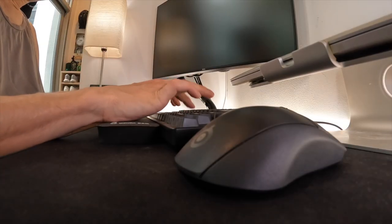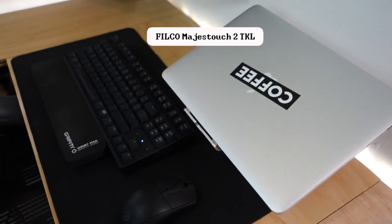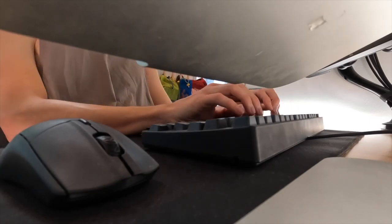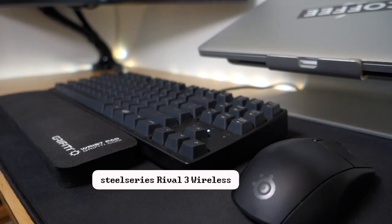One thing I know about software engineers is that we have opinions about peripherals, especially the mouse and keyboard. My main driver is a full-size Filco Majestouch 2 with Cherry MX Brown switches, just like you saw on my desktop last year. I love the weight on this thing — it's hefty, feels heavy, the keycap font is really simple, and it just has great build quality. For the mouse I have a SteelSeries Rival 3 wireless. I've recently switched to wireless from wired and I've had absolutely no regrets.